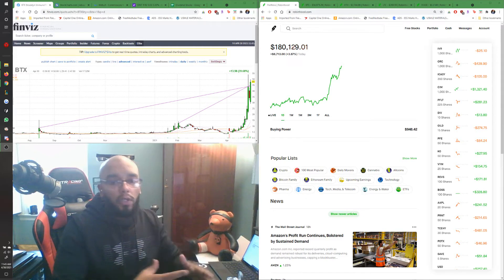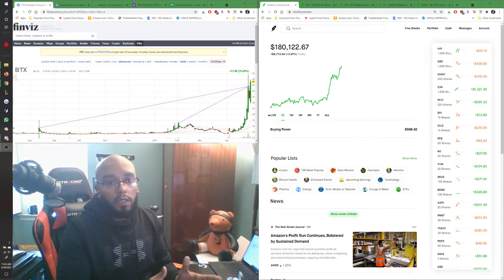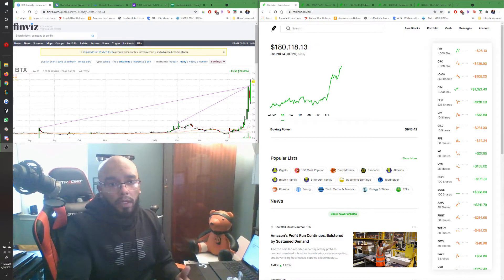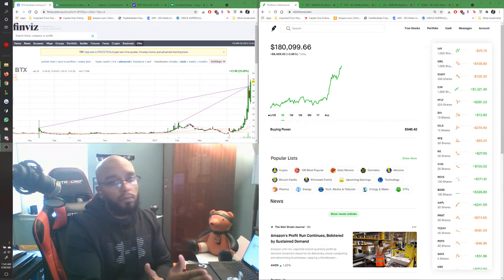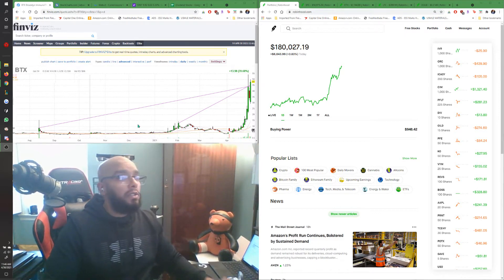Medical stocks are actually a very good field to be invested in because there are often penny stocks where they discover something, get the licensing for their research, and boom — the stock skyrockets. One of those is right here: BTX.